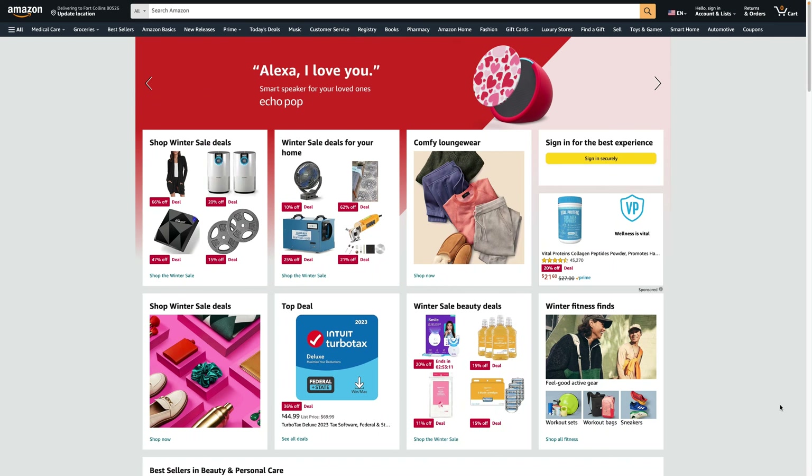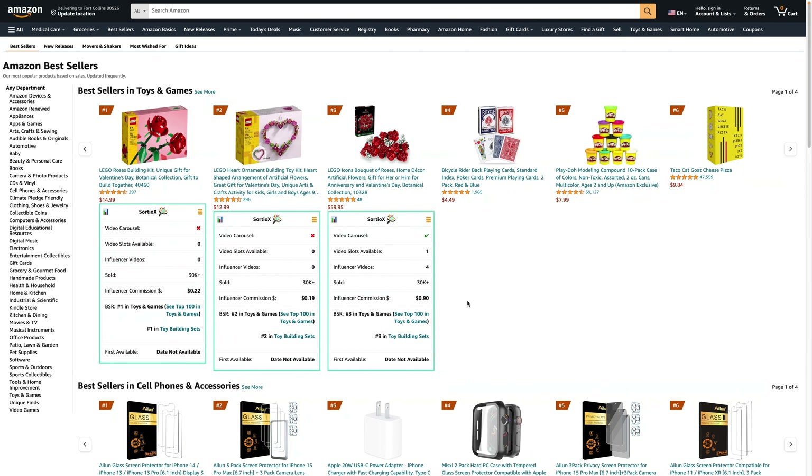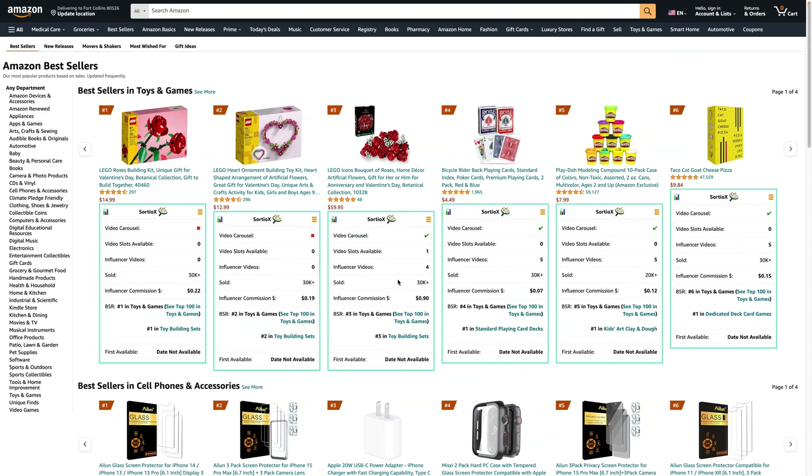Hello, Amazon influencers! Today I thought we would find another product that you can review, but this time we are going to look at best sellers. Everybody keeps saying that the Amazon influencer program is super saturated, and in some ways it is, but in other ways you can still find a ton of products to review that are selling really well. I've been testing this for the last few months and found a way to get your videos even into the top sellers — but we'll talk about that in another video.